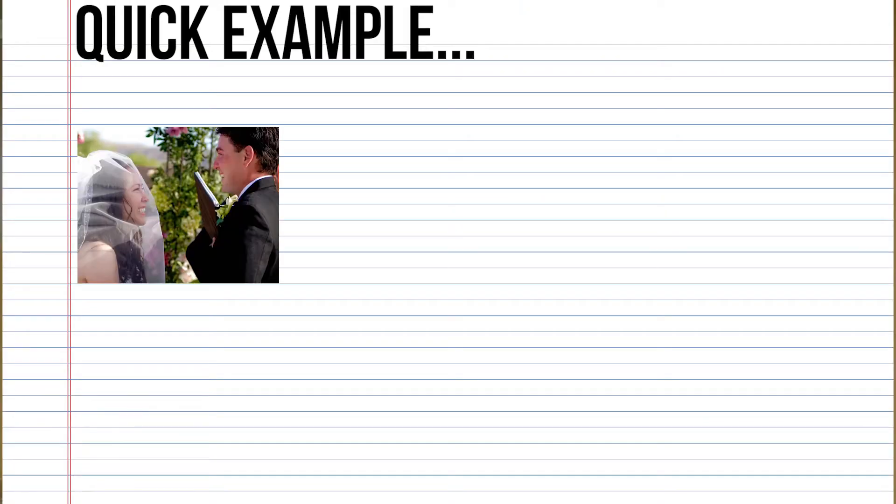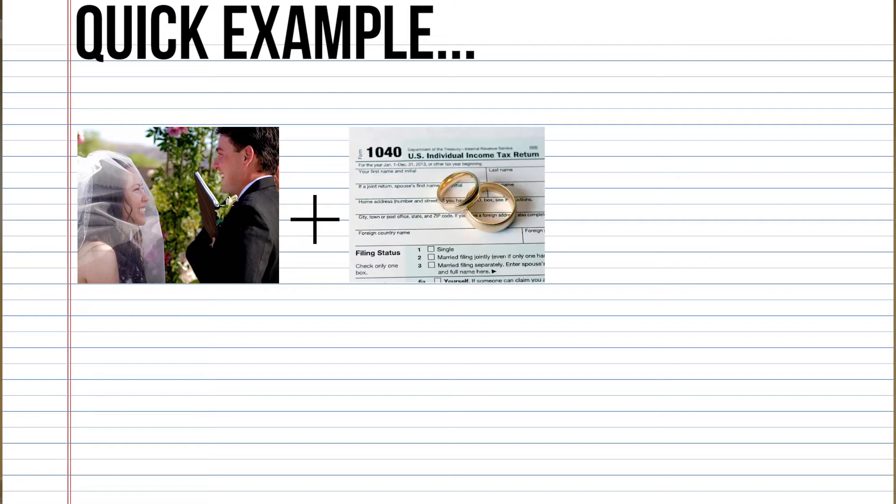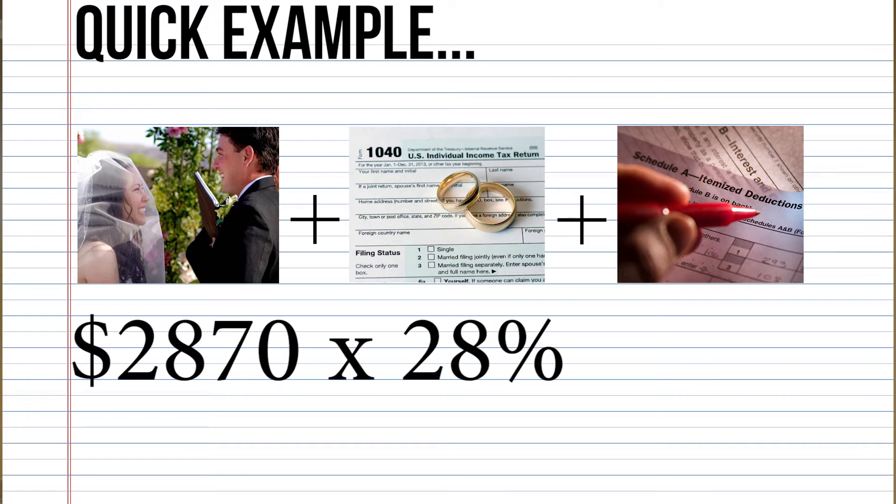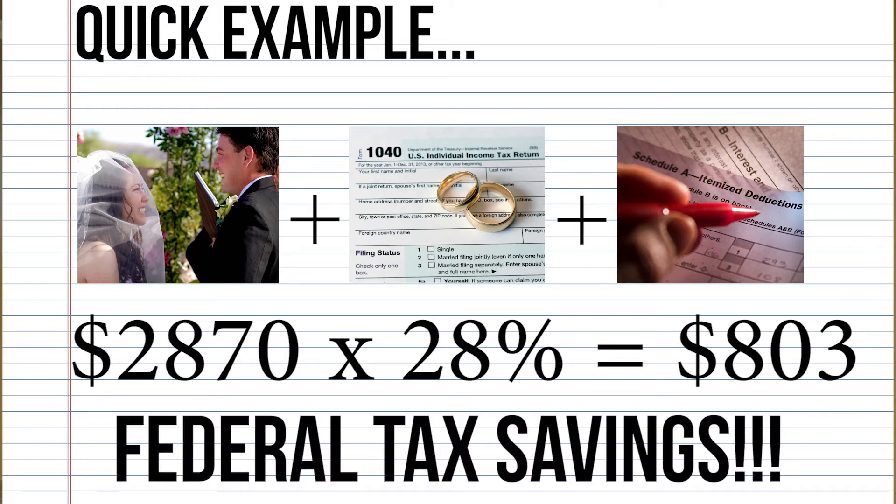Let's say you're a married couple filing a joint return and you itemize your deductions, so you donated that amount. If you're at the 28% bracket, which is kind of a middle bracket, you would get $800 in federal tax savings. So you come out $800 ahead, but you're really helping some very good organizations — what better for this time of year.